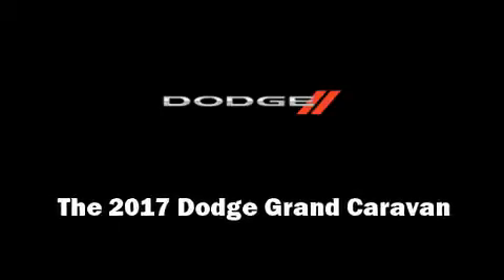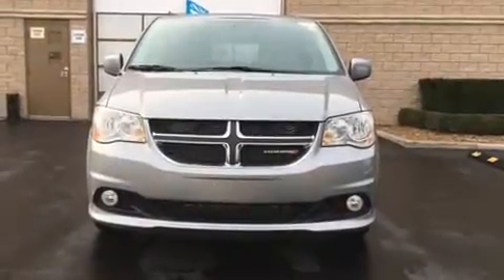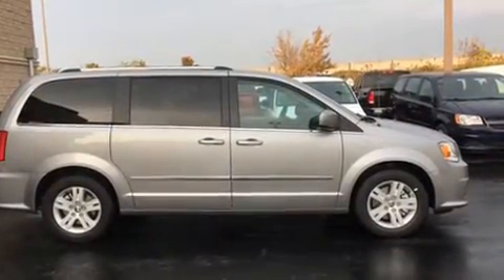Introducing the 2017 Dodge Grand Caravan. It features an automatic transmission, front-wheel drive, and a refined six-cylinder engine.